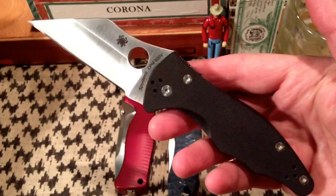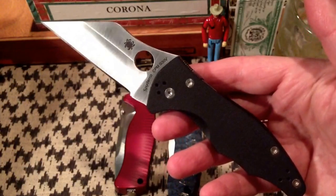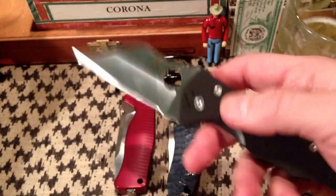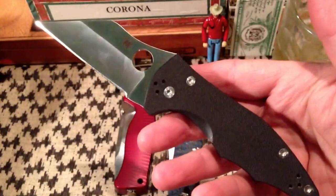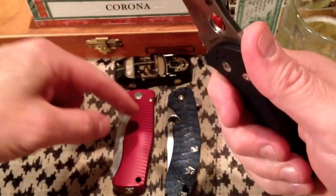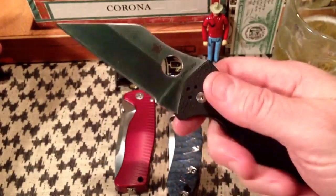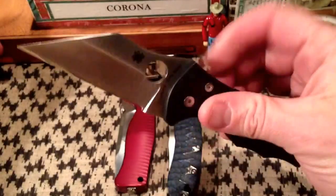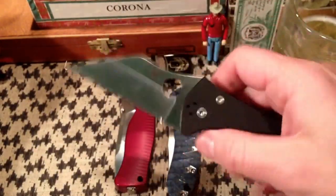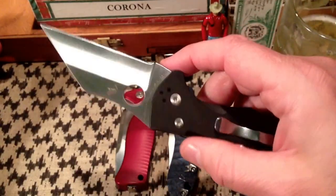You've seen me do an initial impressions video on this, I don't know, a year and a half ago or so. Rick, put links up to all the original videos on these guys. I sold it — actually sold it to the same guy I sold the other knife to — and tried to buy it back from him, but he wouldn't let me have it. He said, 'Nope, I like that knife too much.' So I just went out and picked up another one off of Blade Forums, got a pretty good deal on it actually, so I feel like I did good.